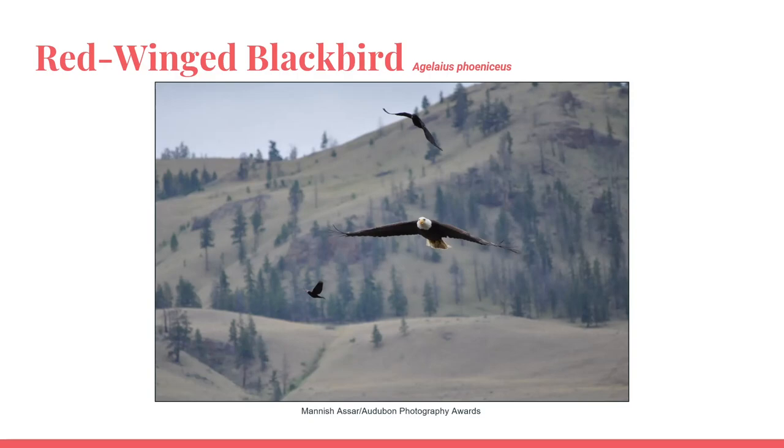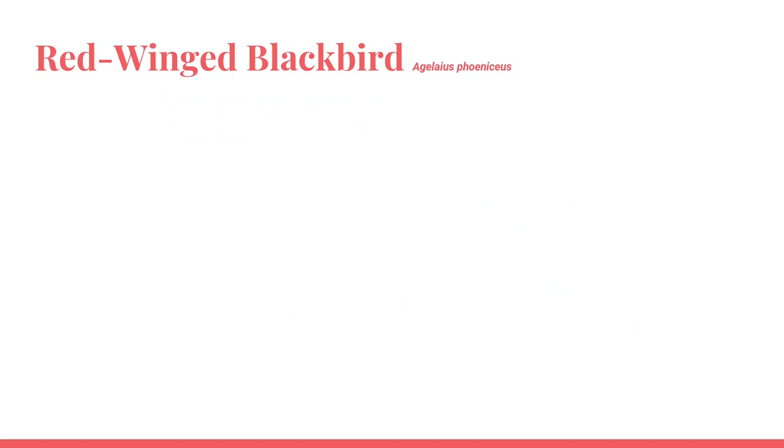Red-winged blackbirds are also very territorial in an effort to protect their nest. The species will mob other birds, especially crows and birds of prey like eagles, that come too close to their nesting grounds. Mobbing is when they chase other birds in flight, as shown in this photo of a red-winged blackbird mobbing a bald eagle. If you catch a glimpse of this behavior, you might even see the blackbird fly into the larger bird hitting it on its back. Red-winged blackbirds have even been known to show aggression towards humans that come too close to their nest and will mob or dive bomb at people's heads.